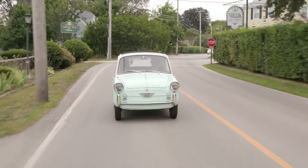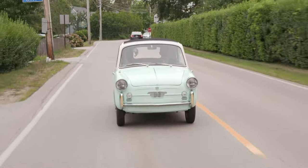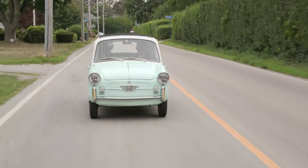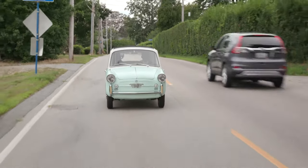Right now I am driving a very Italian car. This car is registered and titled as a 1959 Autobianchi Bianchina Transformabile. I say registered and titled because, technically speaking, the Transformabile model — or Transformable — was not released until 1960. But nevertheless, here we are in the 1959 example.